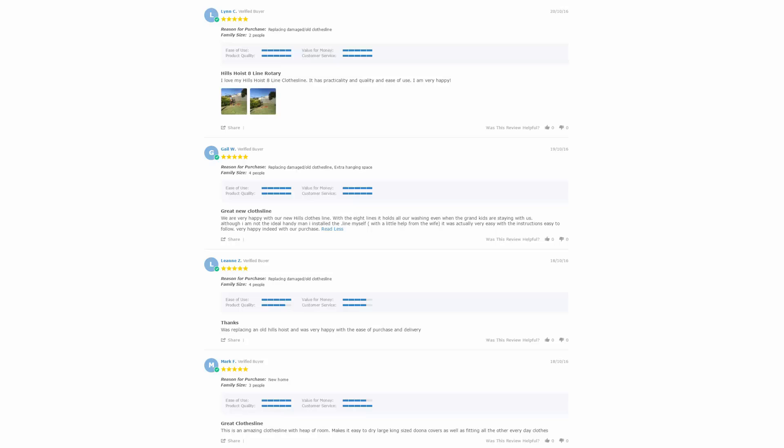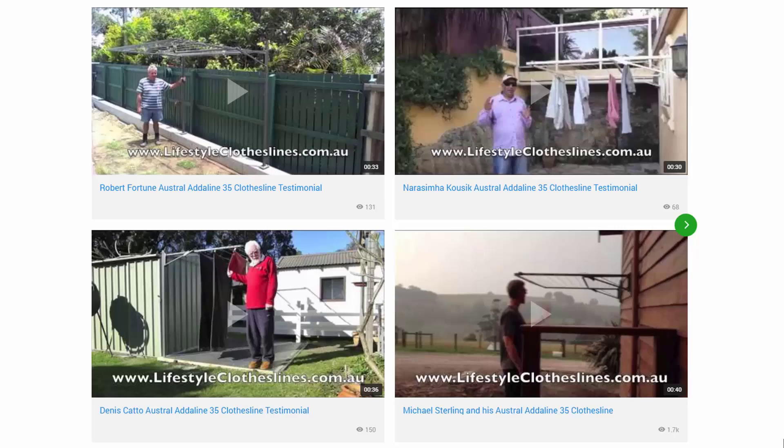With over 5,000 reviews available on the Lifestyle Clotheslines website, you can also see what people are saying about products and whether they are going to be suited for your needs or situation. Be sure to check out the reviews on all of the product pages in the description area. You can also find a big selection of customer videos on Lifestyle Clotheslines, which are great for checking out what other people are saying about products to see if they're a fit for your home and situation.